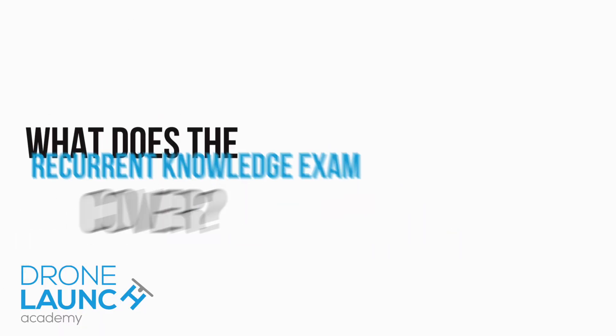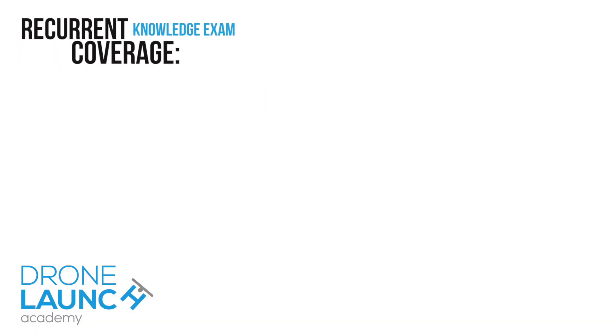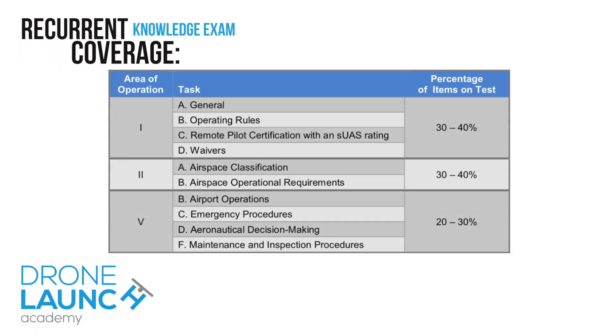So what does the recurrent knowledge exam cover? It's a lot simpler than your Part 107 exam. This one only covers the regulations for Part 107, airport operations, sectional charts, and then it gets a little bit into aeronautical decision-making, emergency procedures, and maintenance and inspection. The initial exam covered things like weather, loading and balance, and a lot more. This is really trimmed down just to make sure you're current and up-to-date on the most recent regulatory and sectional chart developments.